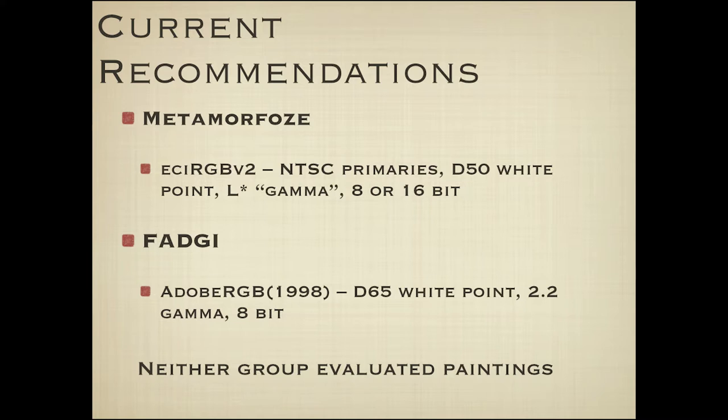Right now we have two recommendations, almost in a sense standards, for how to record our digital image assets. The first comes from Europe — called Metamorphose — recommending ECI RGB version 2, based on NTSC primaries from the 1950s, a display-based system with D50 white point, L-star gamma, and 8 or 16 bits. In the United States, we have FADGI, recommending Adobe RGB 1998, which has a D65 white point, 2.2 gamma, and 8-bit. Neither group really evaluated paintings in any detail. So my question was: what happens when I start working on this for paintings?